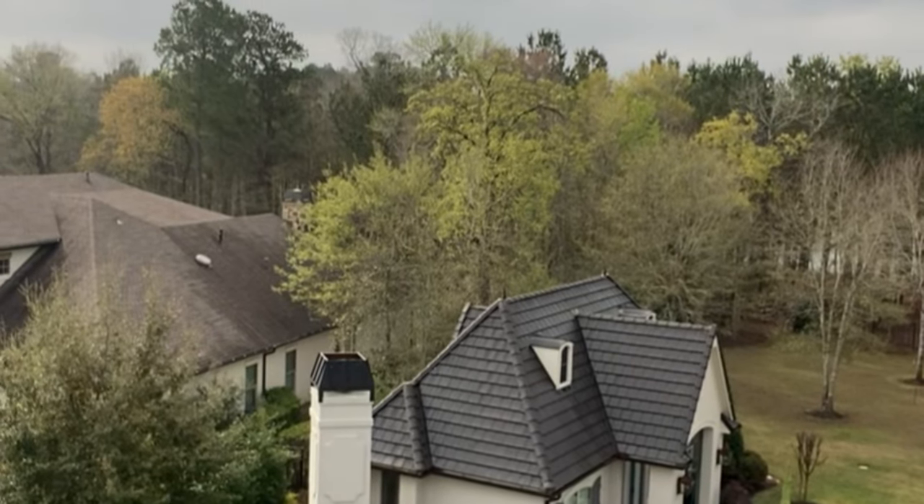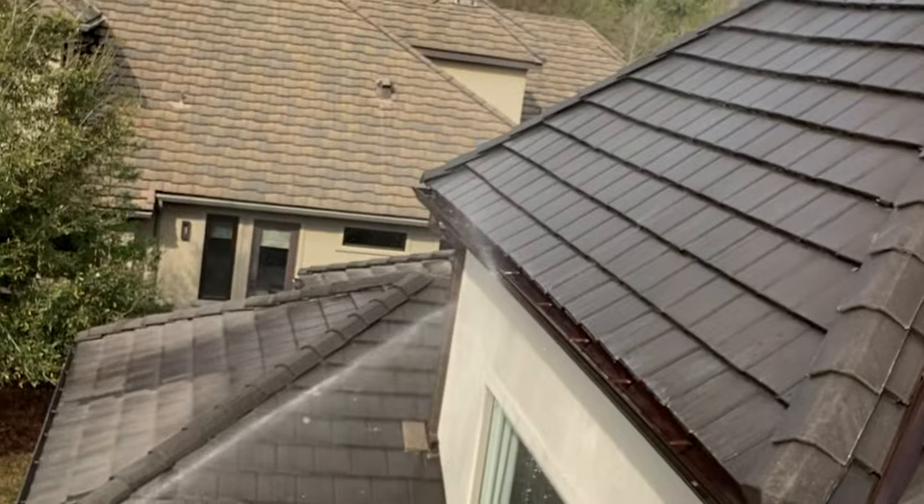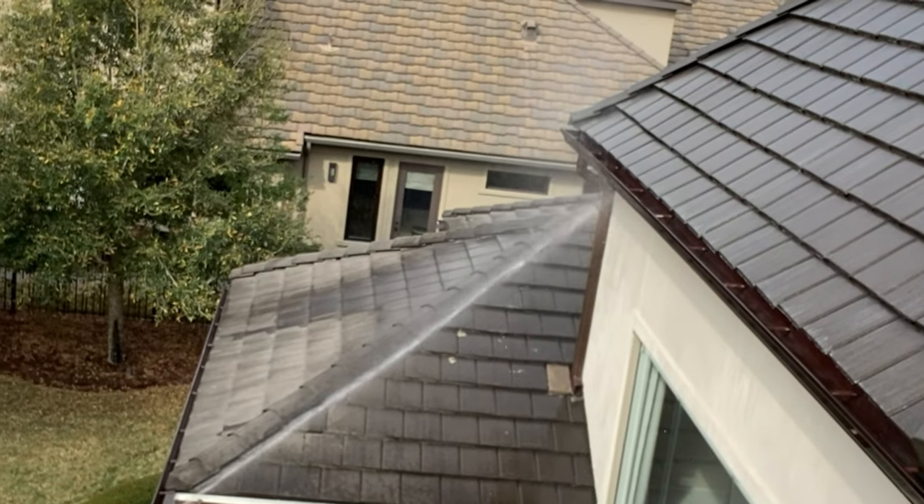We've already done the guest house. Making progress. Rinse, rinse, rinse these copper gutters, man - you'll be alright. You just gotta keep rinsing them.